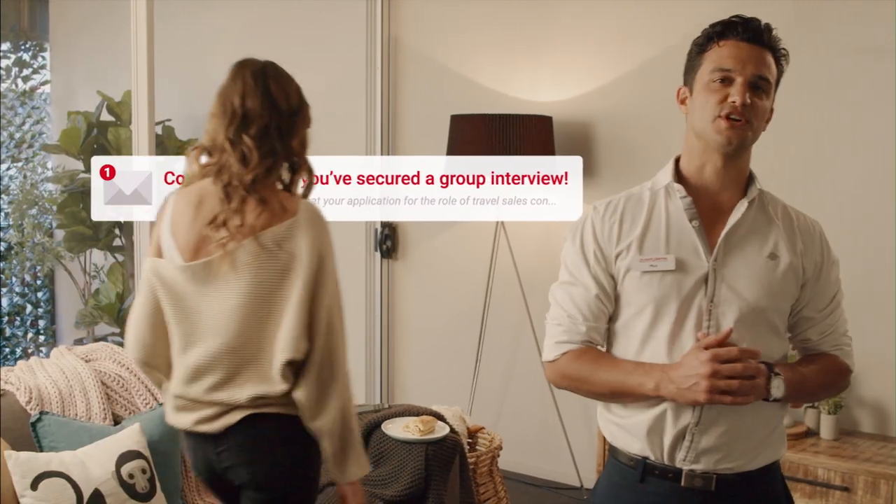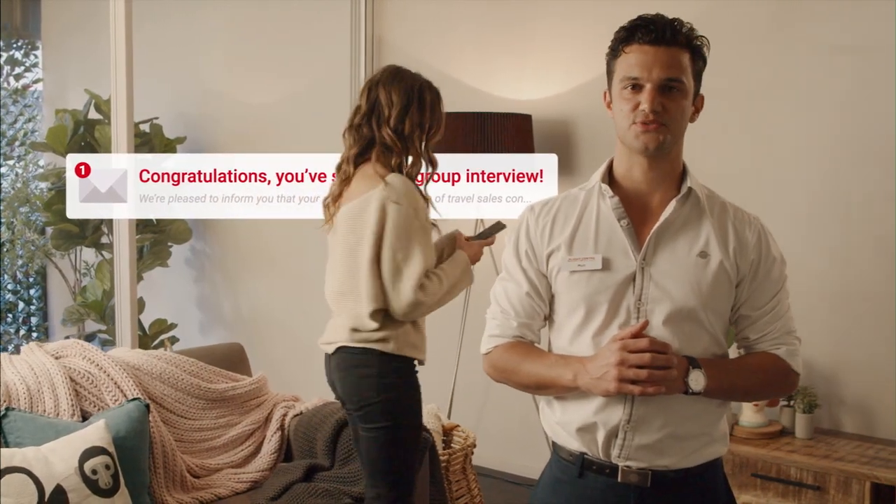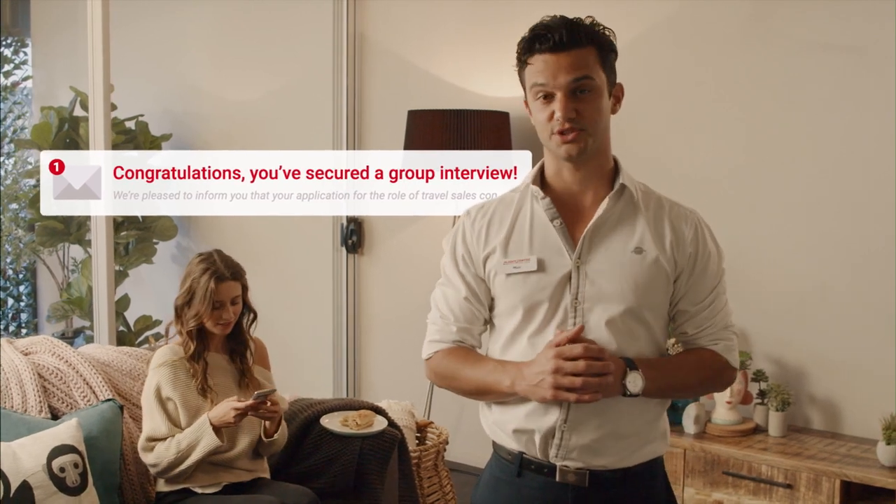A group interview is a two-way thing — you get to find out more about us, the role itself, and career pathways, and we can assess your suitability for the role. We recommend you dress smart casual for the group interview.